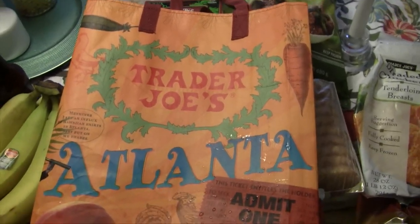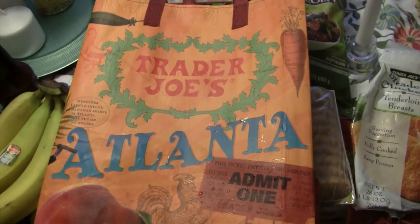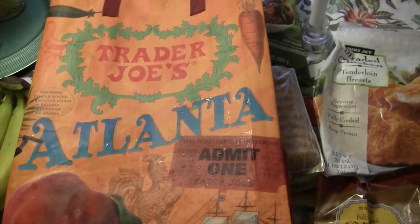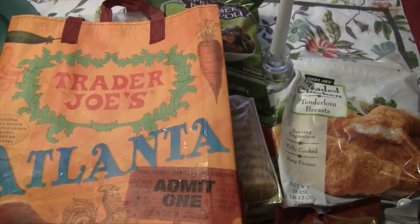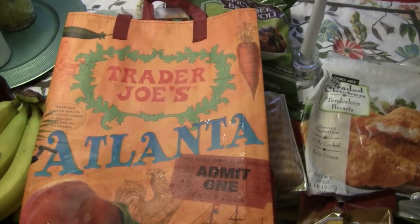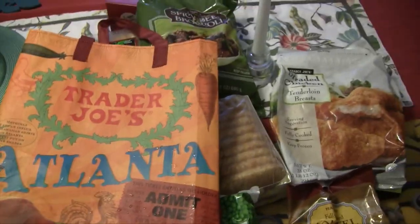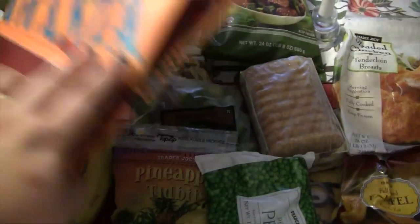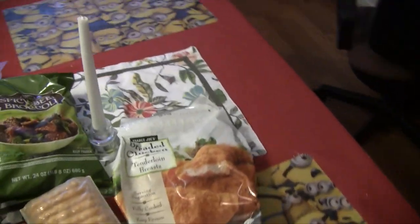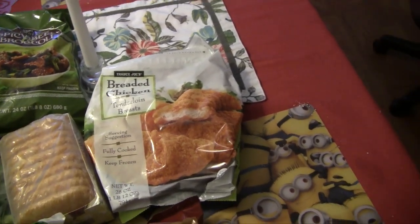So from Trader Joe's, to start off I bought one of their reusable bags — this was my first time to Trader Joe's. I knew there was one near the Costco but just didn't know where it was, so I found it today. I bought their Atlanta bag; I thought it was cute with the peach on it. My husband saw these breaded chicken tenderloin breasts and wanted to try those, so we got those.